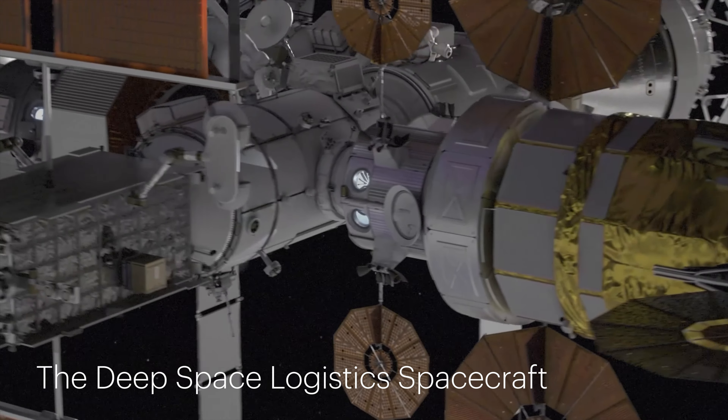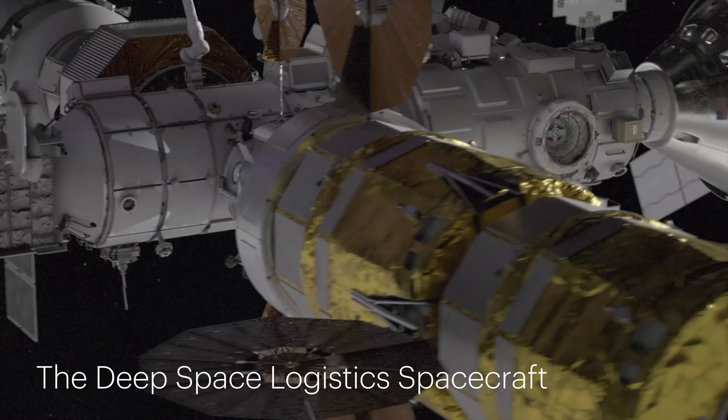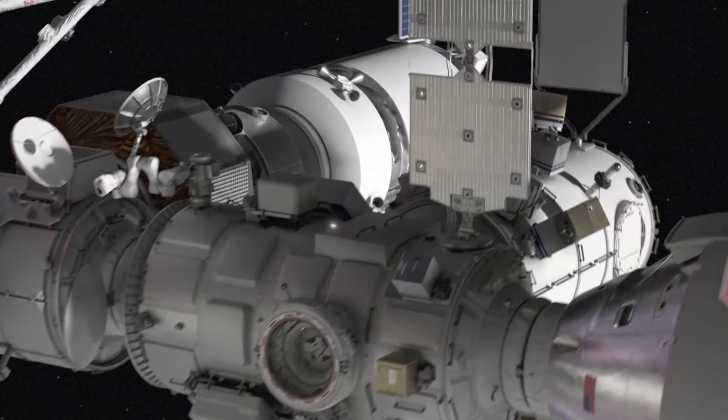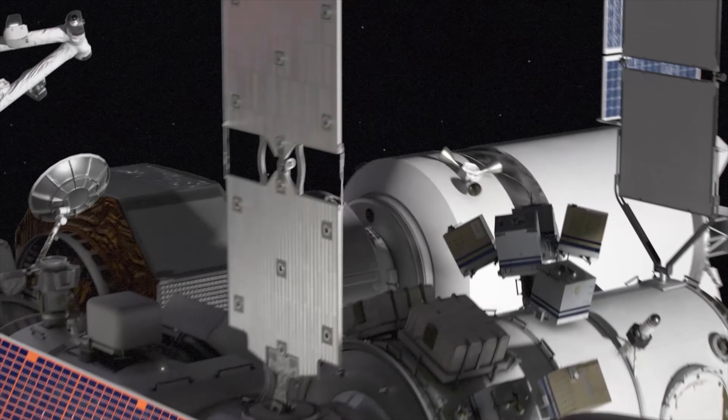The Deep Space Logistics spacecraft will be responsible for transporting cargo to support Artemis missions. The animation also highlights initial science payloads, such as ESA's URSA and NASA's Hermes, designed to study solar and cosmic radiation.